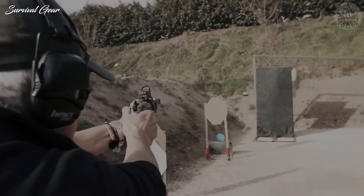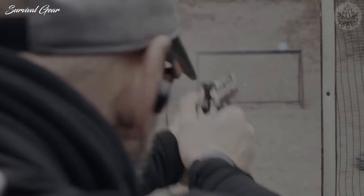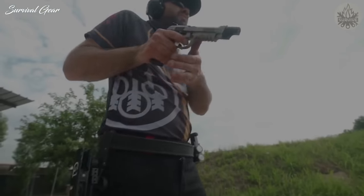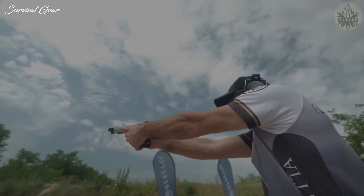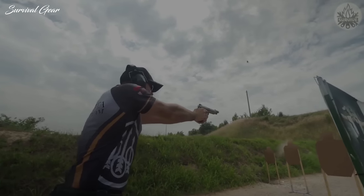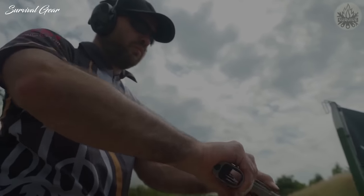Designed for maximum reliability, the Beretta 92X Performance offers natural, quick pointing, and improved shot-to-shot accuracy thanks to its precision build. If you're a competitor looking for an edge or simply a target shooter seeking a new toy, highly consider the speed and accuracy of the Beretta 92X Performance.